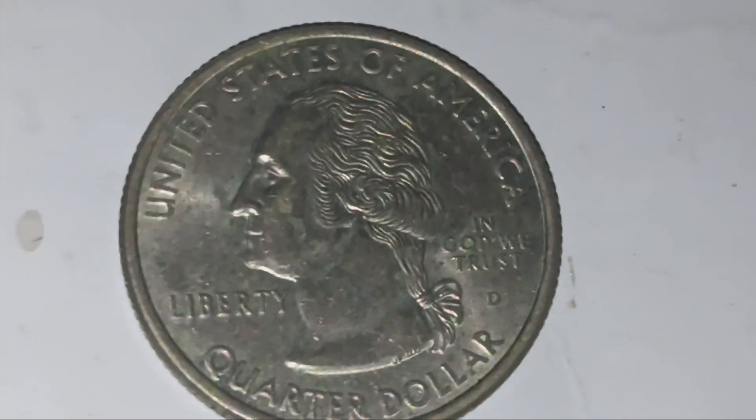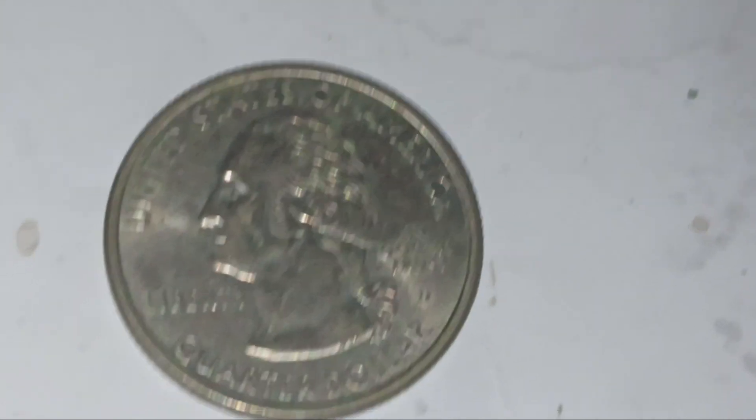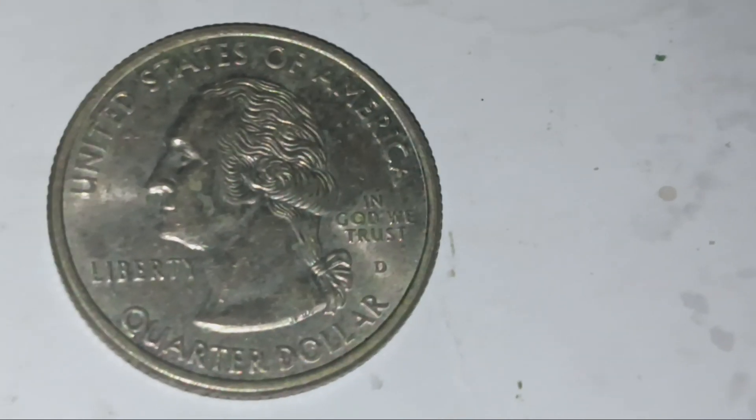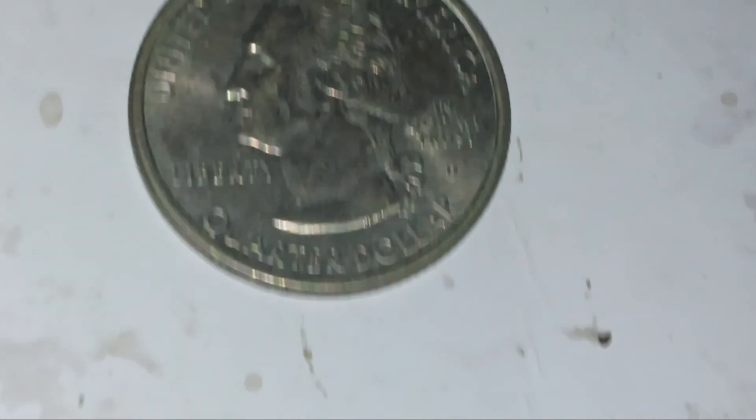On the front you have the usual George Washington design: United States on the top, Liberty at left, George Washington facing left, In God We Trust on the right, Denver mint mark on the bottom, and Quarter Dollar on the bottom as well.